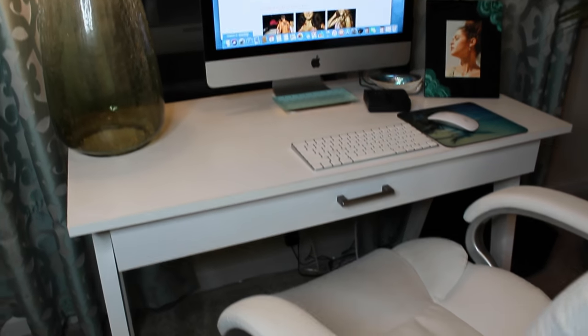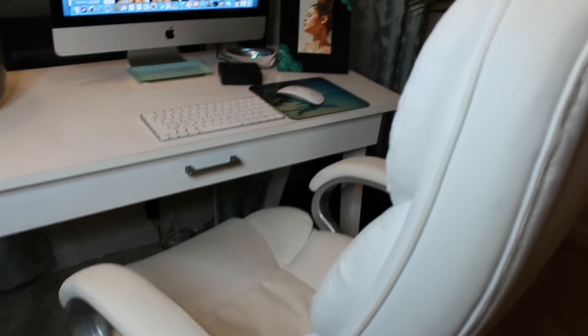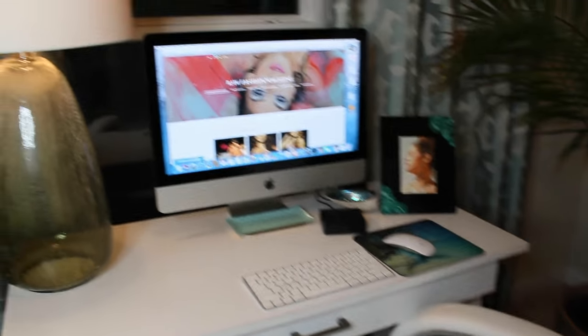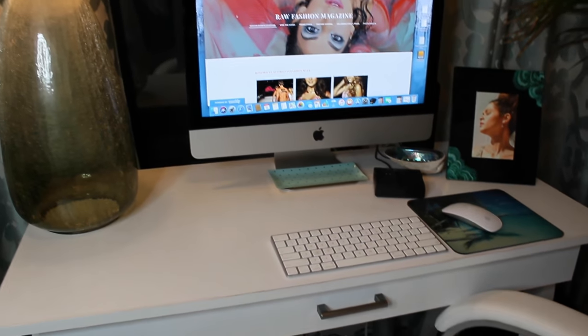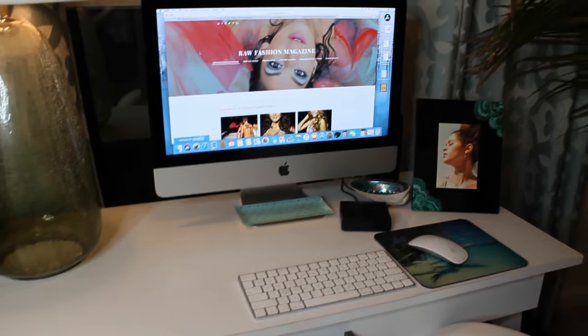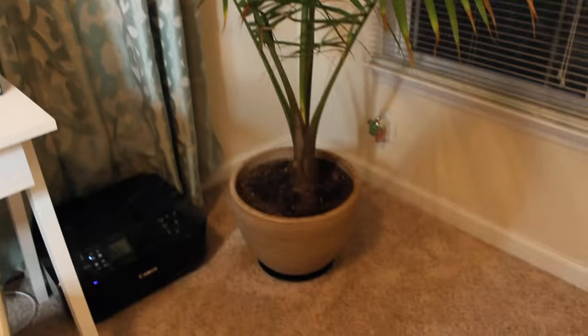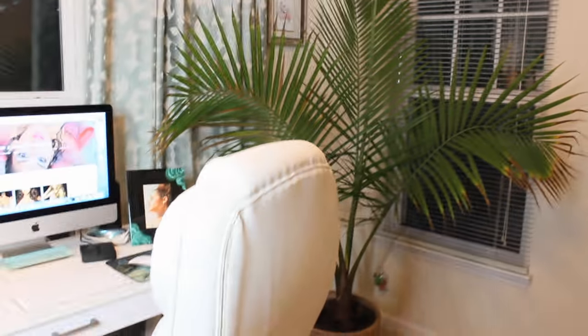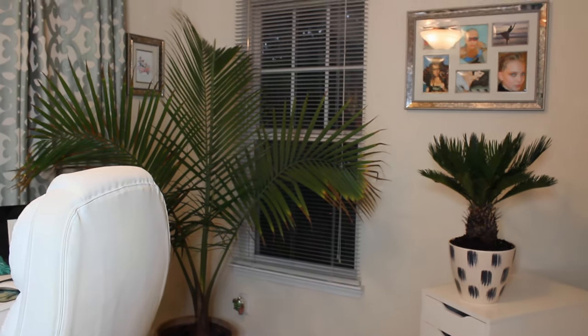So now we move into my desk area. My desk is very basic — it's actually just from Target — and I got this chair from Amazon. I just have a very basic setup. Normally I have my camera sitting there. And then you move over here and I've got a nice palm tree, which the kitty loves to play in. That's just a nice little accent piece for the corner — I think that looks really pretty.